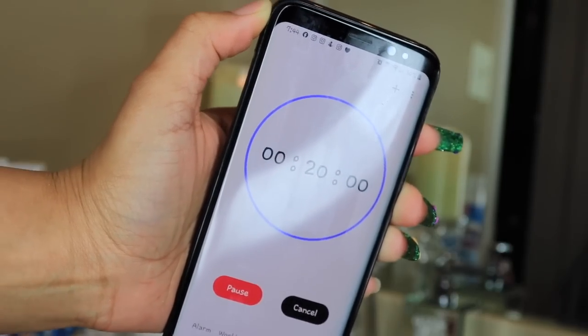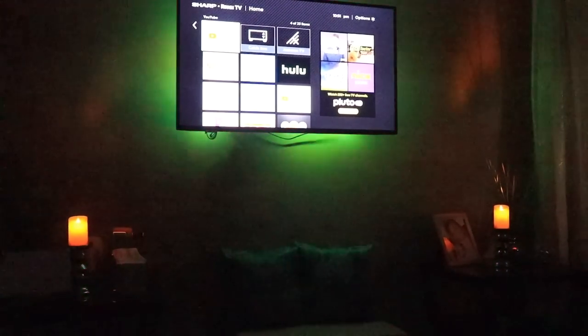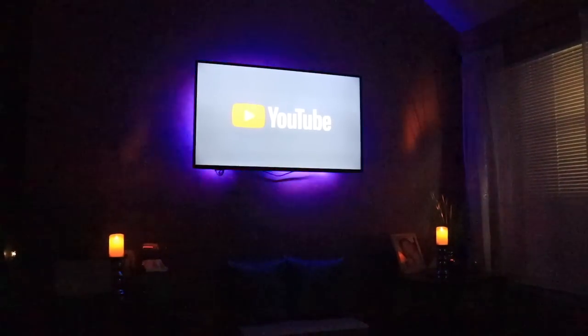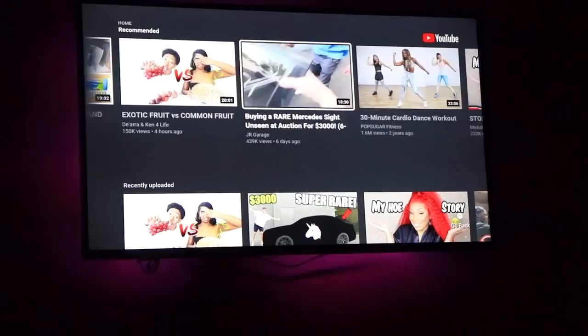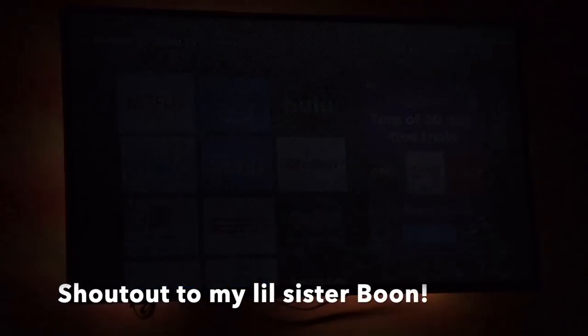Continuing to follow the instructions on the packaging — it says to relax for 10 minutes, or 20 for an even deeper treatment. Of course I opted for 20 because it means I get to watch YouTube videos longer. Shout out to my little sister for the Netflix password.